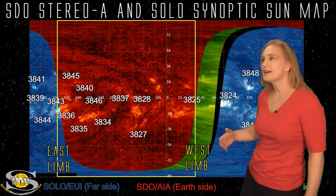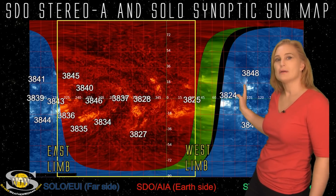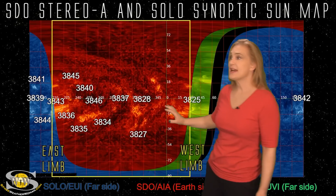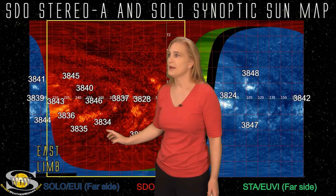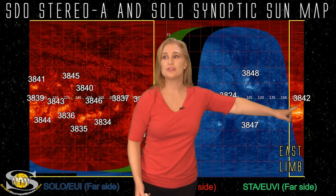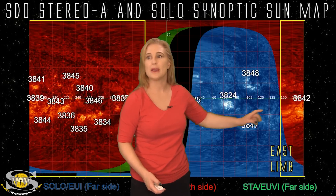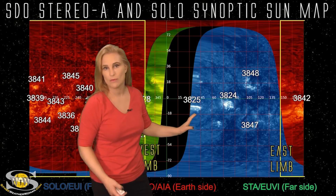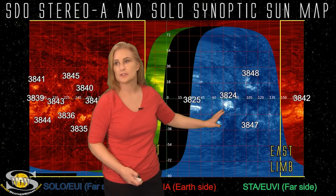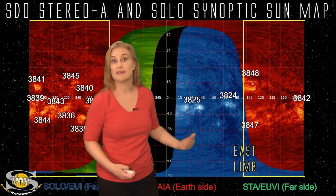Switching to our full sun map, we're using SDO AIA, STEREO EUVI, and Solar Orbiter EUI imagery on this map in all three colors to get a full idea of what might be lurking on the sun's far side. As we take a look at active regions in Earth view, region 3836 has rotated to the sun's far side and will pop out over the east limb. Here's region 3842, which has been firing off big Earth-directed solar storms and X-class flares, and likely more is coming. When we look at Solar Orbiter data over the last few days, old region 3824 has been firing big solar flares on the sun's far side and is getting close to the east limb, so we could see it pop into Earth view over the next couple of days firing more big flares.